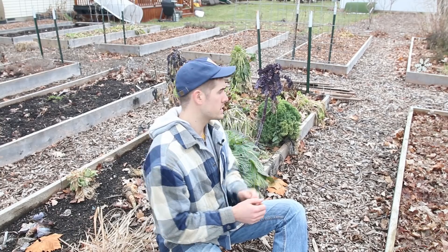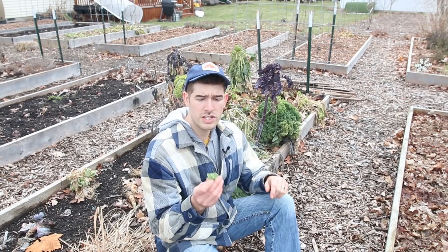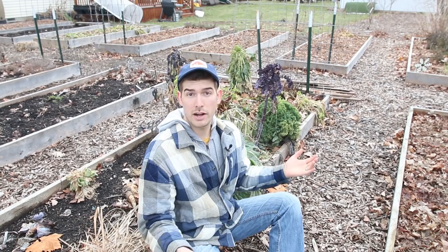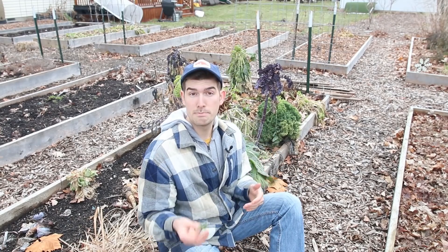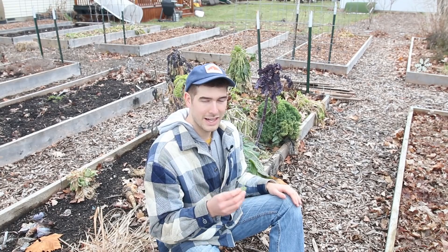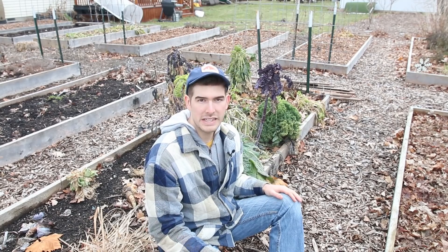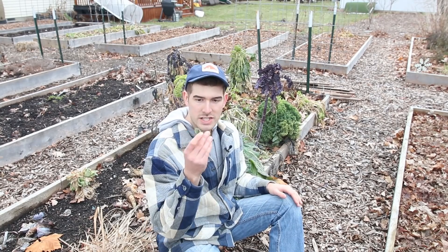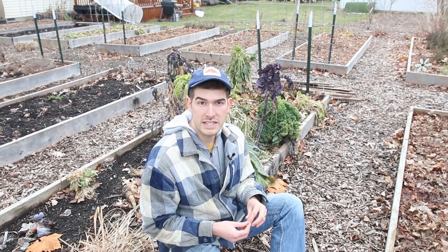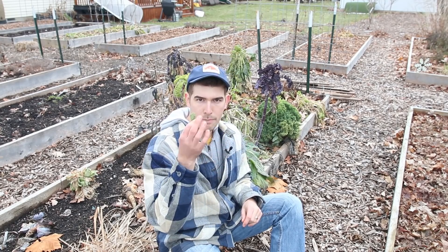Let's give a quick taste test to this Georgia Southern Collard. This Georgia Southern Collard is by far probably the healthiest thing in my garden, and I think it looks better right now than it did during the main growing season. The pests didn't really bother it, it grew like a champ, we harvested the heck out of it, cooked from it pretty much weekly, juiced it, threw it in smoothies. This thing is just an absolute champ. Let's see how it tastes and compare the flavor to when it was growing back in June and July.